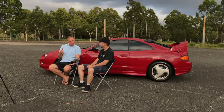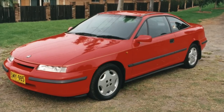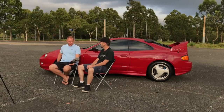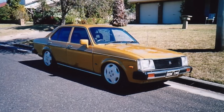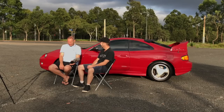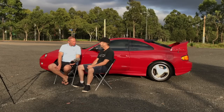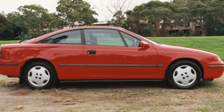I moved on and bought a Holden Calibra. A lot of people don't like them but I loved that car — it was a really good car. All I know from the Calibra is I took the wheels off and put them on my Gemini. Those Calibras were a good little car — two-door coupe. Mine was the twin-cam, five-speed, and they went a lot better than what people think.